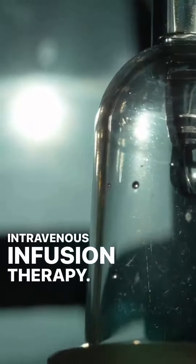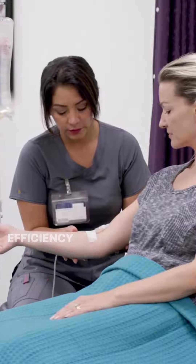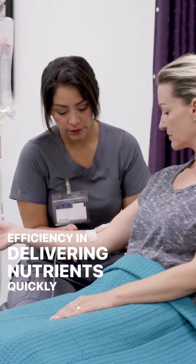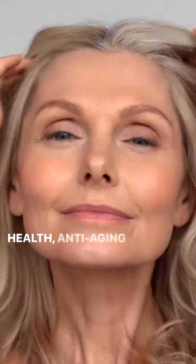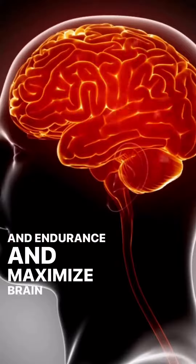Intravenous Infusion Therapy — IV therapy is not new, but it is gaining popularity for its efficiency in delivering nutrients quickly for improved health, anti-aging properties, enhanced physical performance and endurance, and maximized brain power.